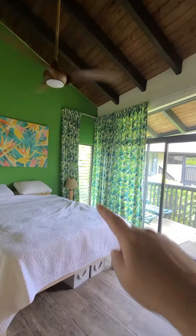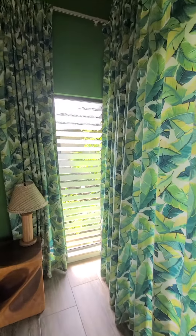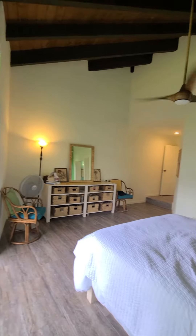We love these louver windows. We call them louvers because they let in the breeze, which we really appreciate having here. As you can see, it's a big bedroom.